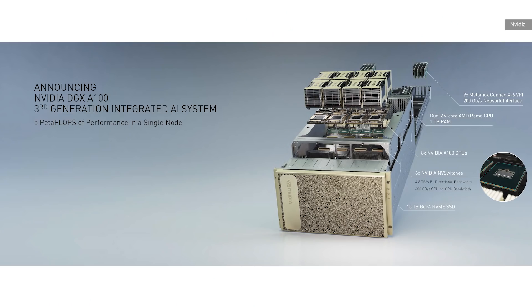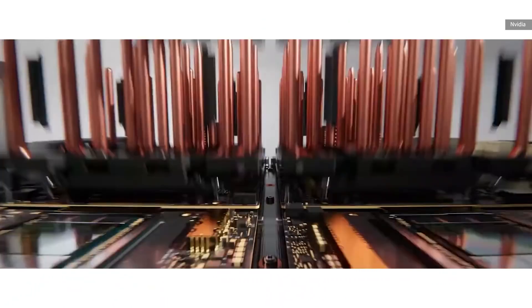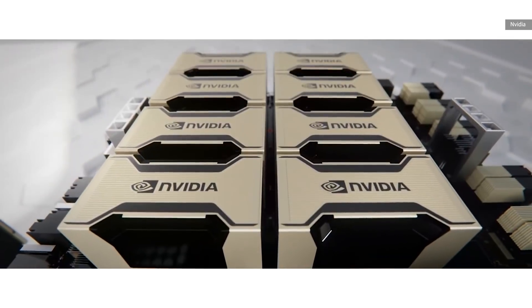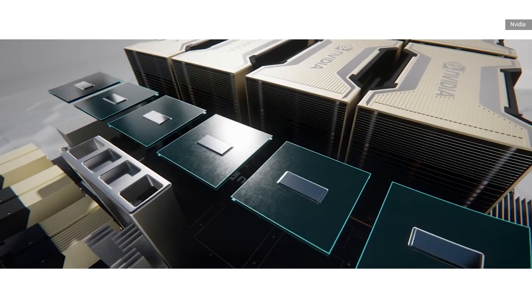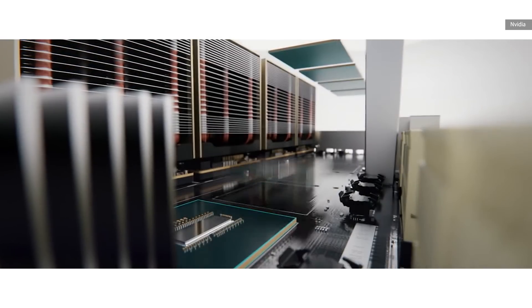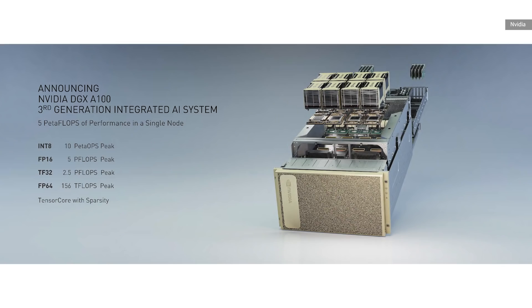When I said $20,000 a card up top, that is a guess — NVIDIA hasn't said yet. But these DGX A100 systems, in addition to eight A100 graphics cards, will also pack in about 15 terabytes of fast NVMe flash storage, a terabyte of RAM, and two 64-core AMD CPUs. Add that all together with maybe about $7,000 for the fancy interconnects to hook it all together, and you're left with about $160,000 for those eight cards. It all adds up to an AI processing system capable of about 2.5 petaflops of single precision AI math.